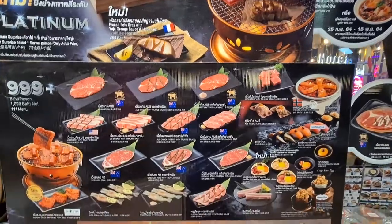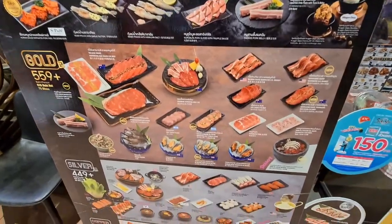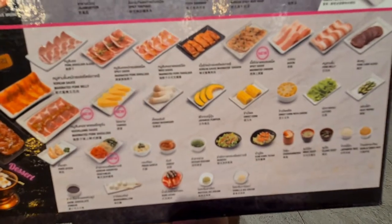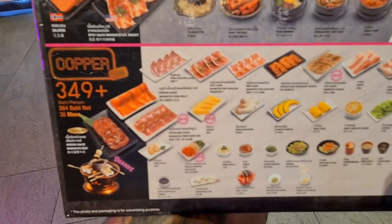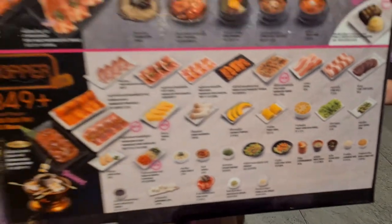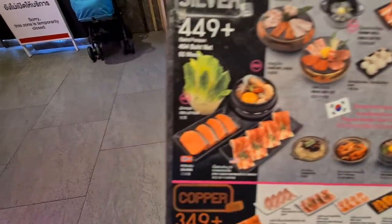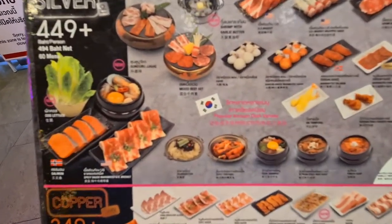There are different tiers of buffet here, ranging from Copper at 349 baht, which includes very basic but decent items — pork, beef, pork belly, bacon, and corn. The next tier is Silver, also at 349, which adds salmon, a mixed pork set, and some seafood as well.